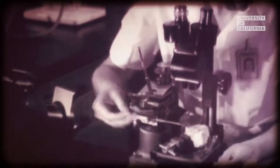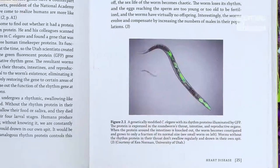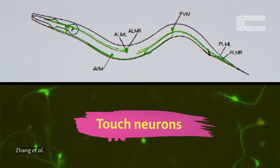Like the invention of the microscope, the x-ray, or the MRI, green fluorescent protein opened up a new world for scientists. They could suddenly see what was happening inside of a cell that had been completely invisible before.